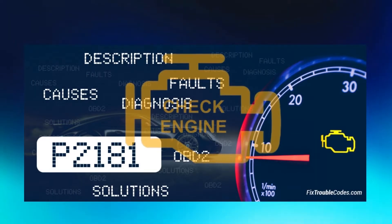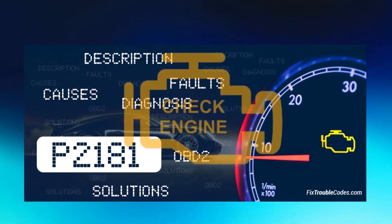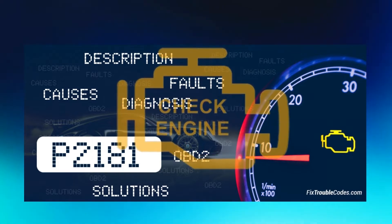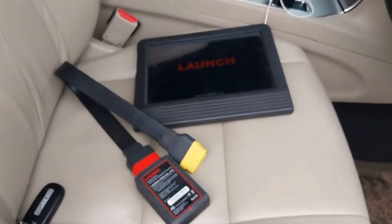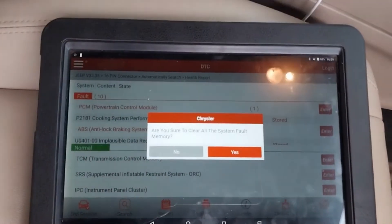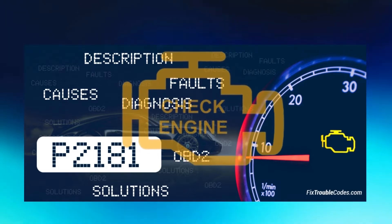Now, here is how you can check and diagnose trouble code P2181. If your vehicle is getting a code P2181, we are going to show you three practical solutions to fix the error code, even at home if you've got a basic scan tool. For the purpose of this demonstration we're going to use a Launch X431 model. First, make sure your car is switched off, then plug in the 16-pin OBD cable to the vehicle. The P2181 code is normally triggered when the vehicle's powertrain control module detects that the coolant temperature in the radiator and engine is outside the normal temperature range.